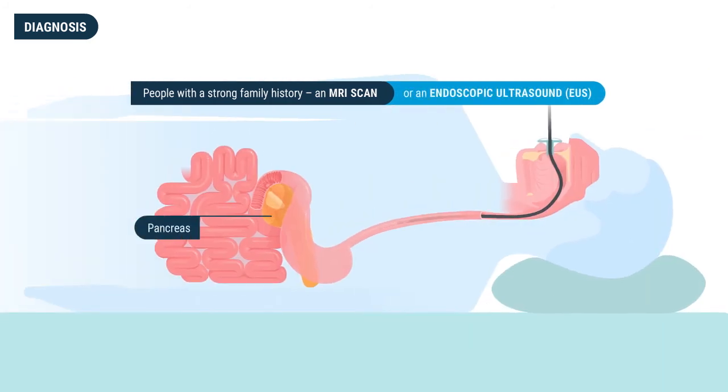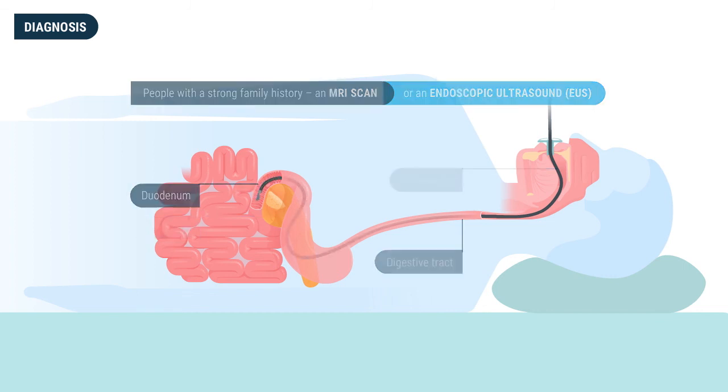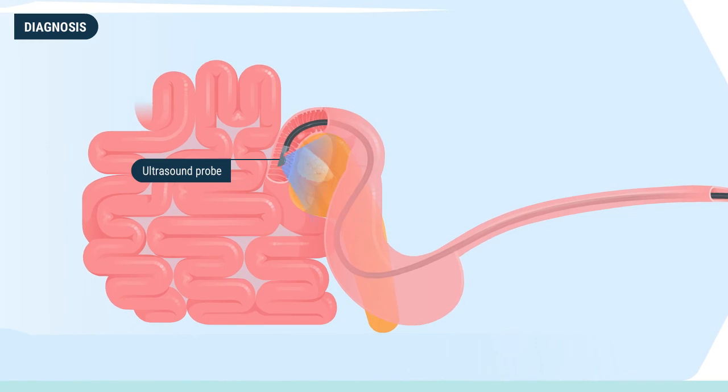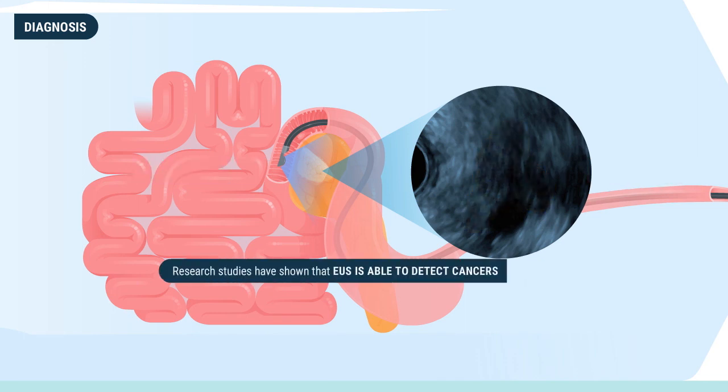Endoscopic ultrasound is a minimally invasive procedure where an endoscope is introduced into the digestive tract through the mouth and placed into the duodenum next to the pancreas. The ultrasound probe on the tip of the endoscope is then used to make detailed pictures of the entire pancreas, ultimately looking for cancer. Research studies have shown that EUS is able to detect cancers not seen by MRI or CT scans.